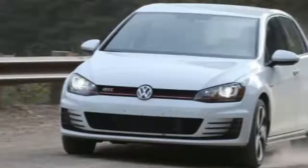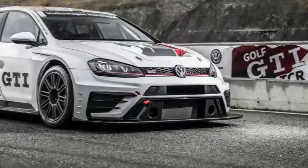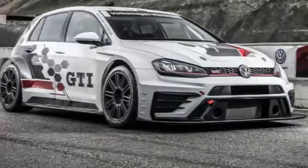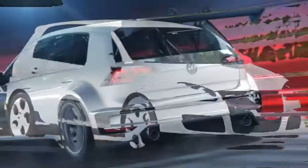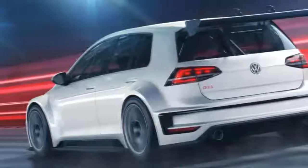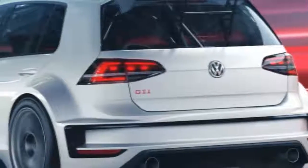Inside, there is a unique red pixel trim within the dashboard, plaid-check fabric upholstered front seats, a black roof liner, a multi-function flat-bottom steering wheel with red stitching, along with a number of unique touches including GTI insignias within the sill panels, a black leather-bound handbrake lever, and GTI identification within the gear knob, albeit without the classic golf ball optic of the original.